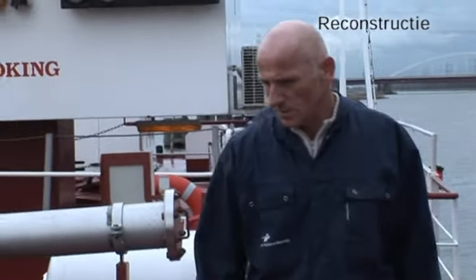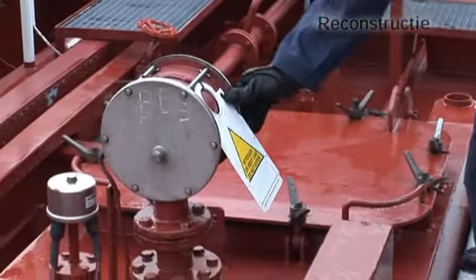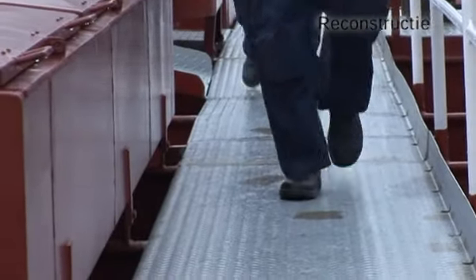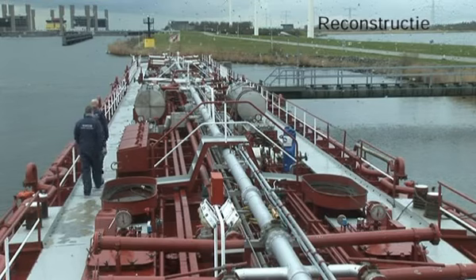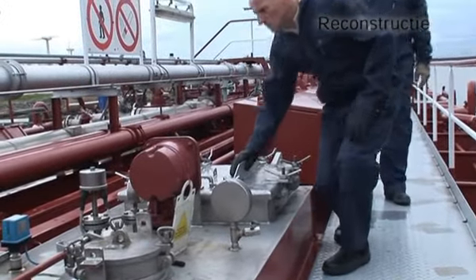Deze reconstructie is tot stand gekomen na analyse van getuigenverklaringen en ingesteld onderzoek. De beelden zijn opgenomen aan boord van de Stoltwien, het zusterschip van de Stoltrom. De twee medewerkers van de inspectie verkeer- en waterstaat simuleren de werkzaamheden van de schipper en de matroos.